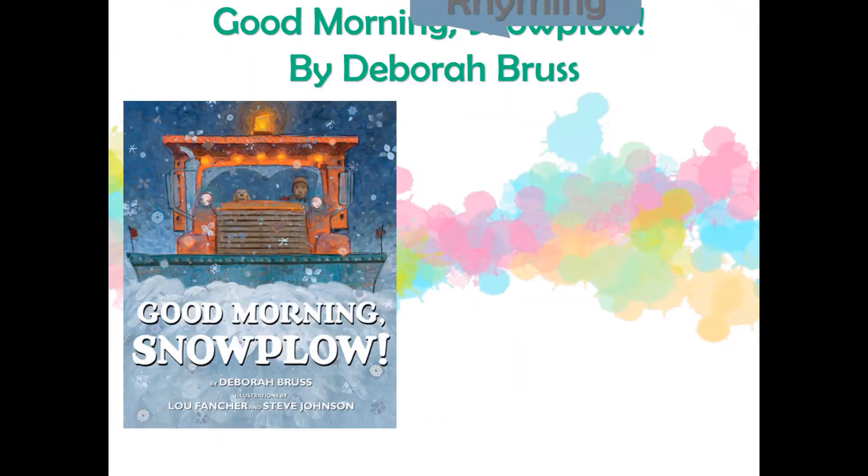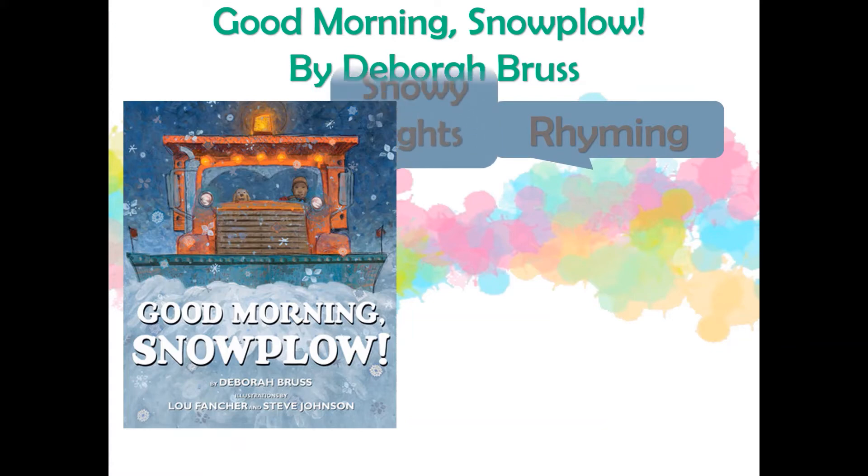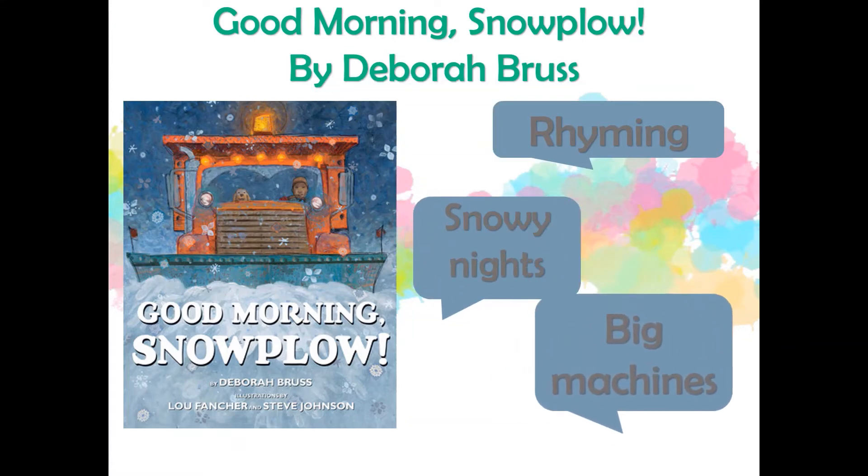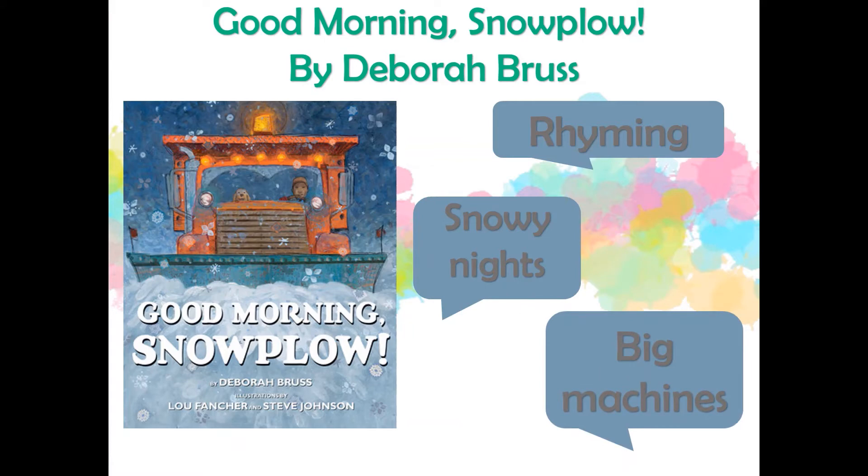Kids who like big machines and vehicles will love Good Morning Snowplow by Deborah Bruce. It's a snowy night and most people are asleep except for the snowplow driver and his dog. Told in rhyming text, the story walks readers through preparing to go out into the snow and what a snowplow does before finally heading home in the morning.